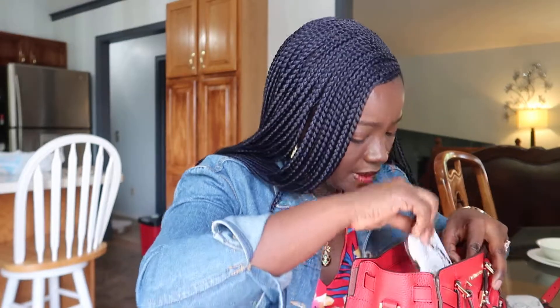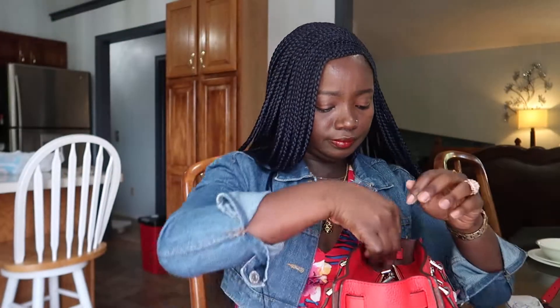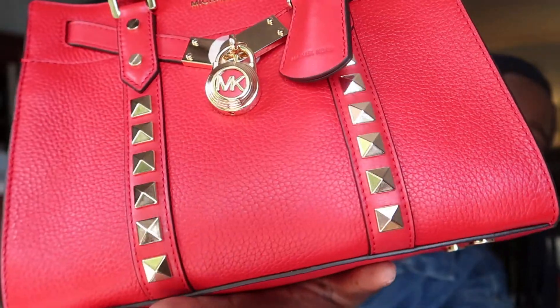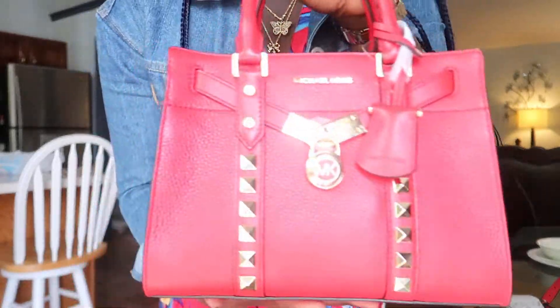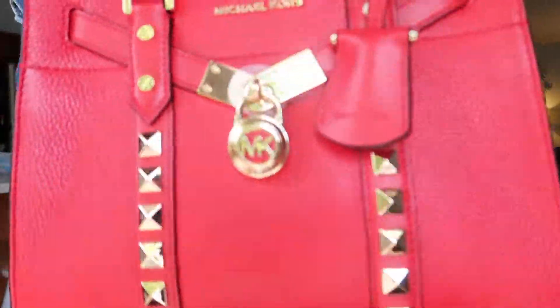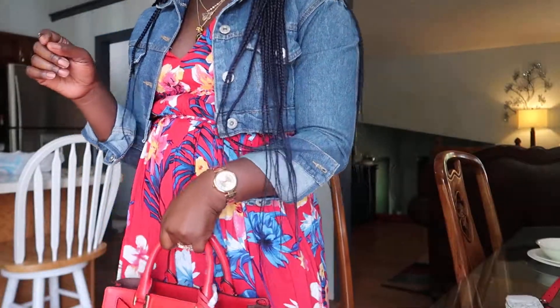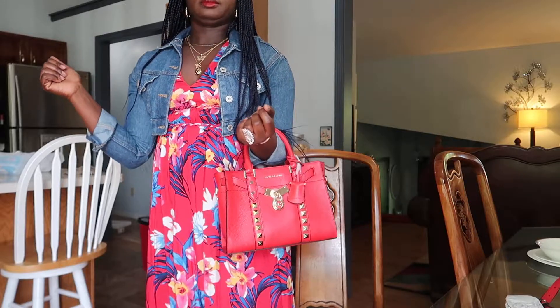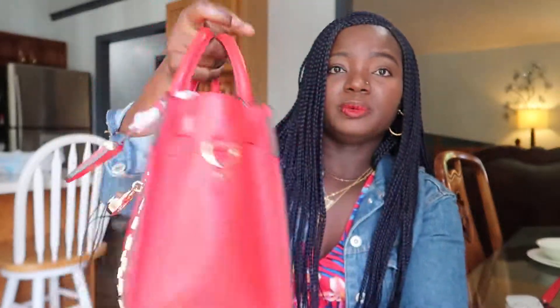It's a little bit of a struggle to get everything in, so I'll just put the phone on the side — and that's how my bag looks packed. This is pebble leather, by the way — that's what this texture is called. It's versatile because the red goes with so many outfits. This bag cost me about a hundred and seventeen dollars, down from three hundred and fifty-eight. Don't sleep on Michael Kors, guys — it's really nice. I'll see you in my next video, bye!